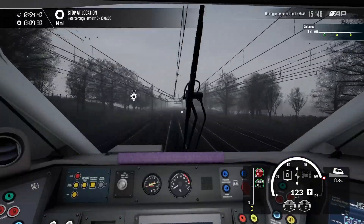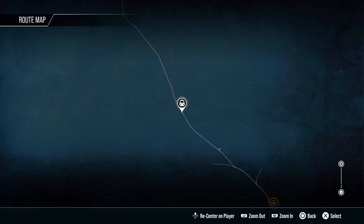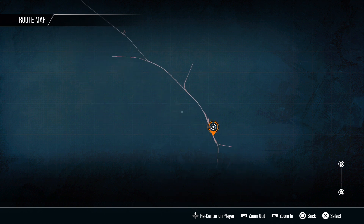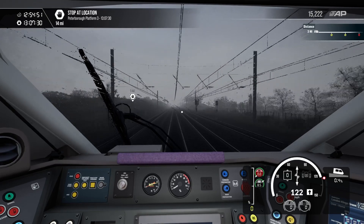We will be finishing off the route today. We've come all the way down from Doncaster, so it's been quite the journey. You'll be joining here for another driver takeover and heading down to Kings Cross.